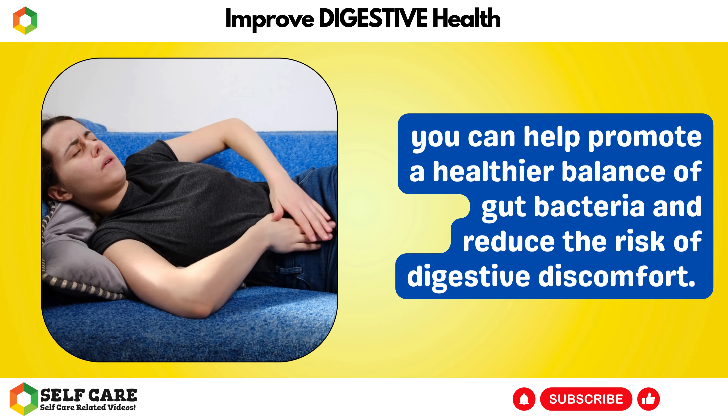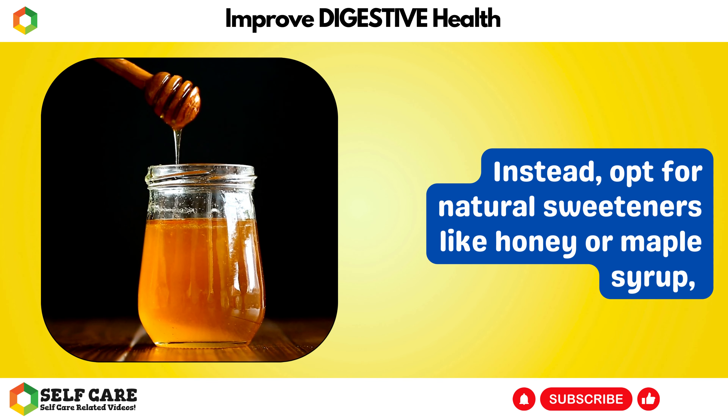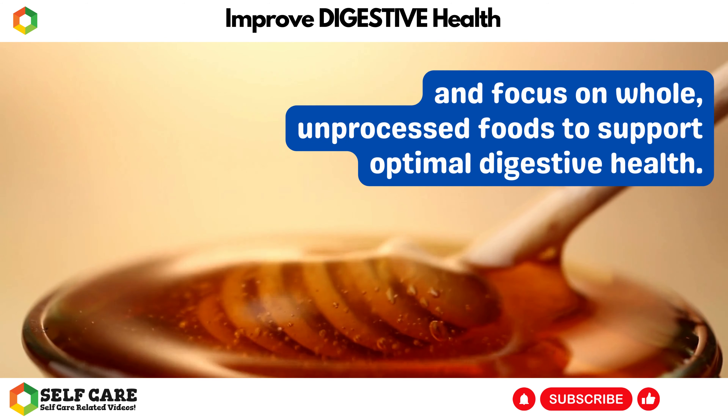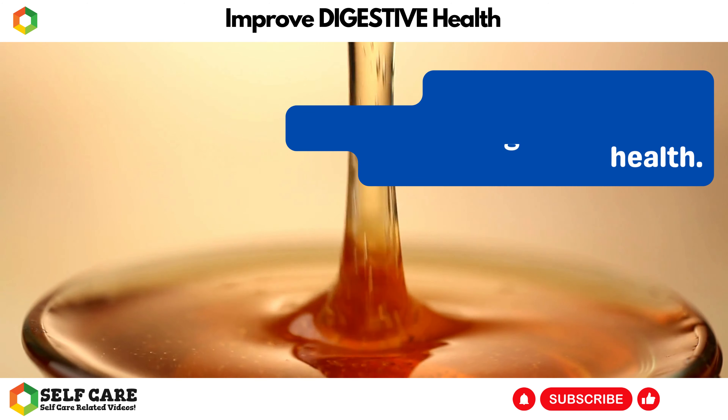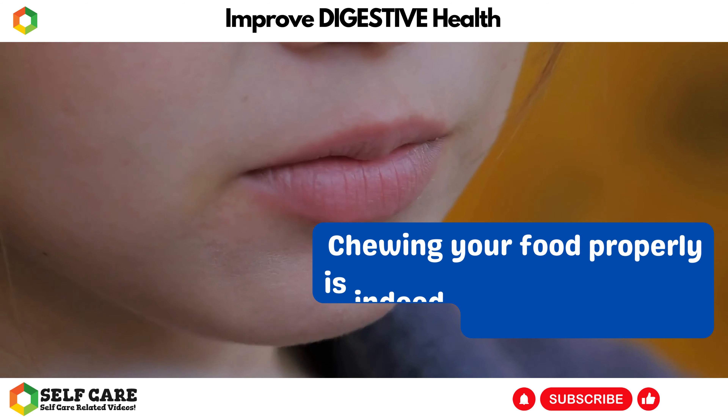By reducing your intake of refined sugar and artificial sweeteners, you can help promote a healthier balance of gut bacteria and reduce the risk of digestive discomfort. Instead, opt for natural sweeteners like honey or maple syrup, and focus on whole, unprocessed foods to support optimal digestive health.